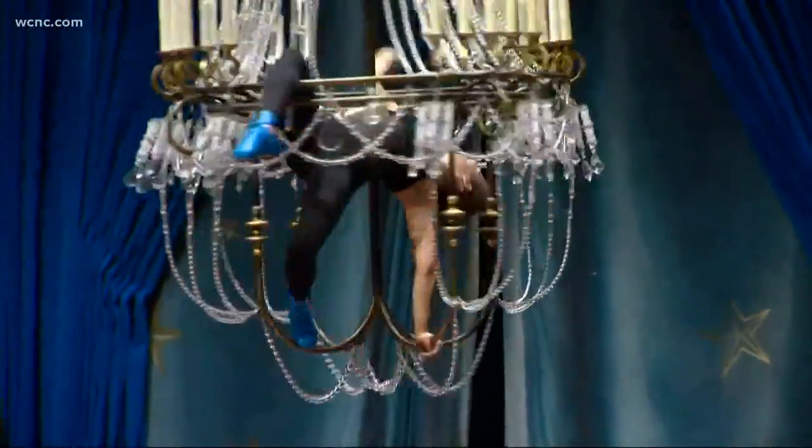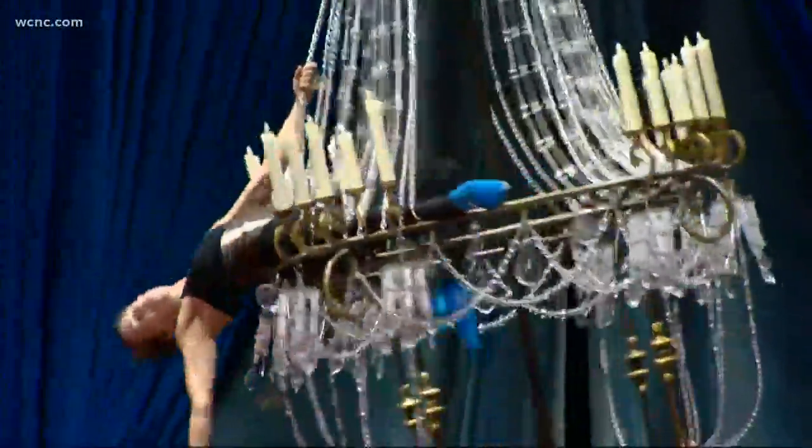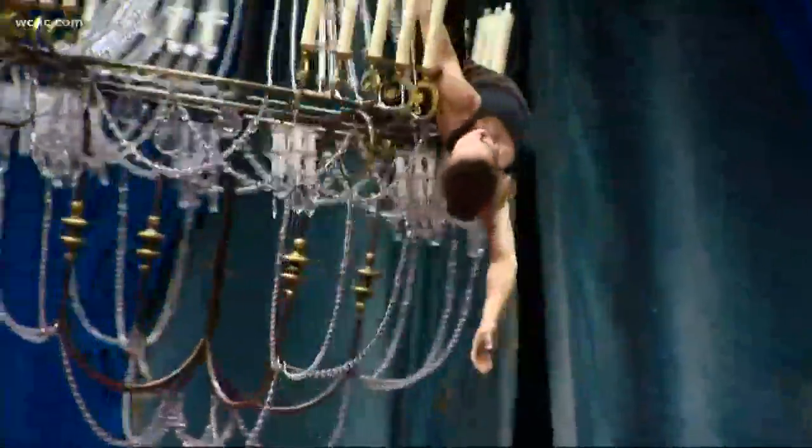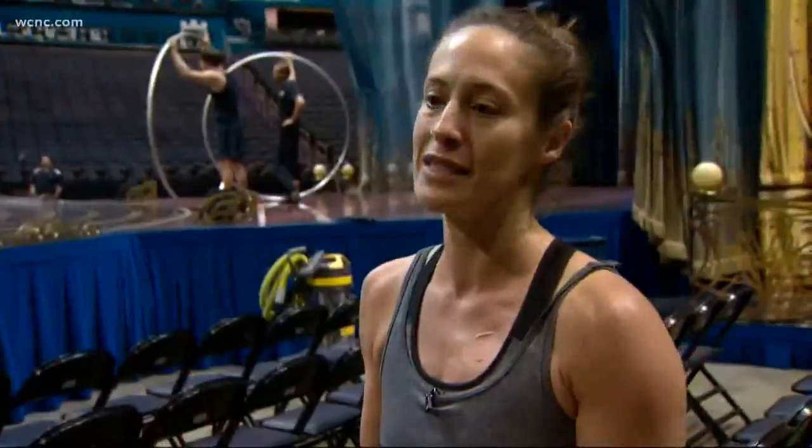Erin Cervantes is from Iowa, but now calls Cirque home. Her act: the aerial chandelier. We want to make sure that all of us do the work and put in the time so that when the audience comes to see it, it looks easy, effortless, breathless, and magical.